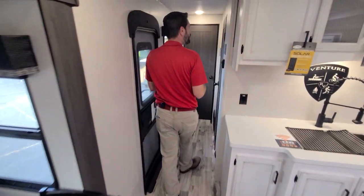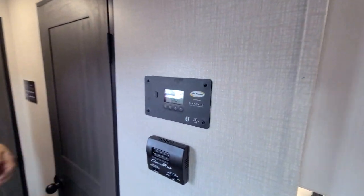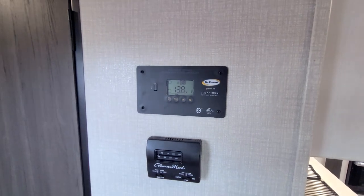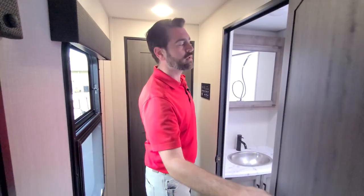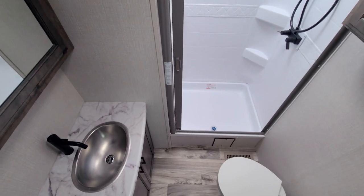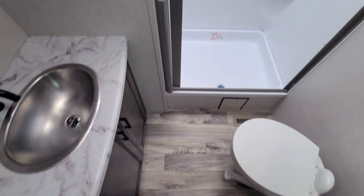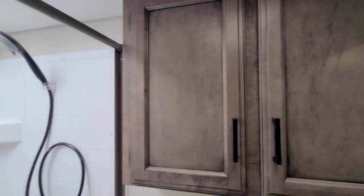Moving back, we come into the hallway where we pass our GoPower monitoring station. This camper has a solar panel up top that helps trickle charge the battery. The bathroom is very spacious. It has a nice large shower enclosure with a skylight above, a foot flush toilet, medicine cabinet, as well as some extra storage in the form of cabinetry on the wall.